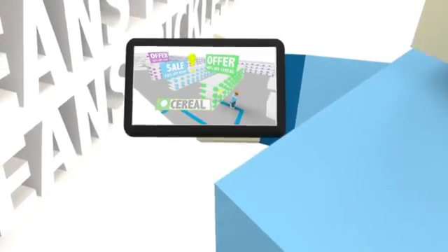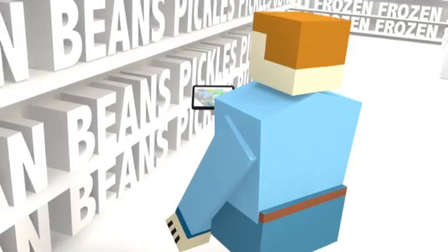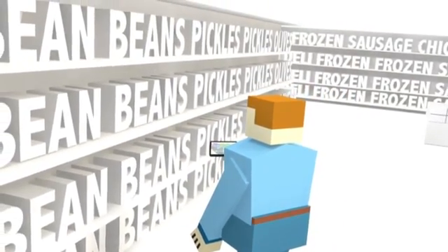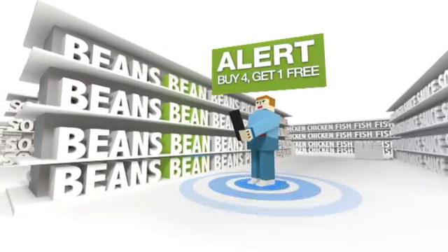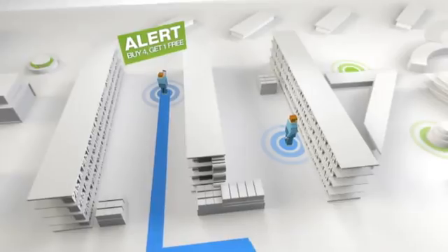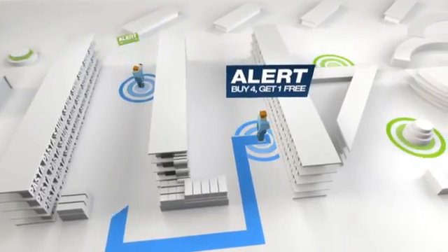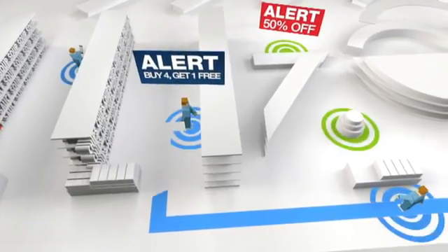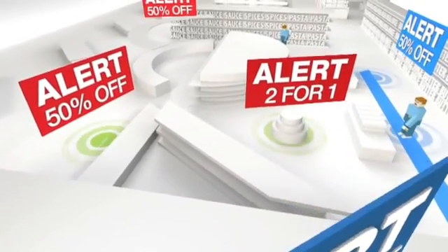By knowing exactly where your customer is and telling them exactly where they are, retailers can confidently monetize their investment in next-generation Wi-Fi technology, delivering messages to shoppers in a whole new way with more relevance than ever before. With this shopper location data, Aisle 411's proprietary ad delivery system targets shoppers with combined context and location-relevant ads and offers.